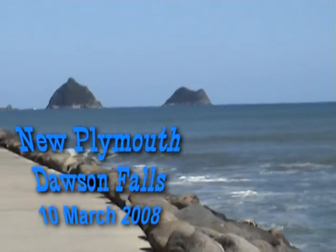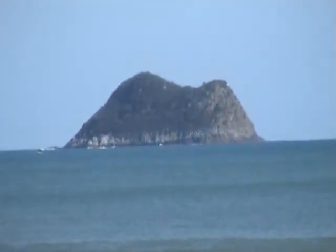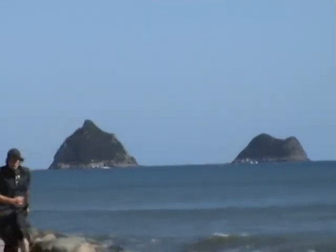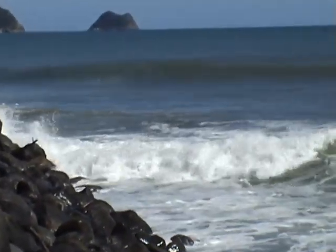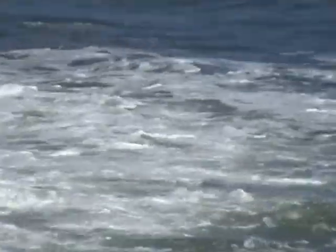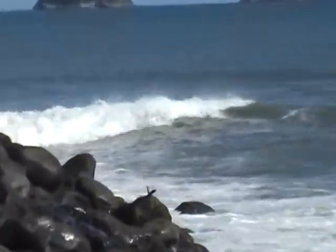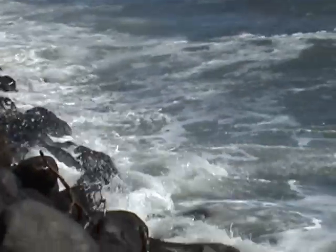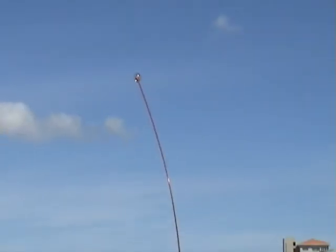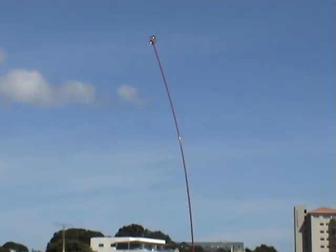We've now got to New Plymouth and we're going to go along this walkway. In the meantime there's some funny little islands just offshore. This is the famous wind wand at New Plymouth — it's not much of a wind so it's not waving very much.